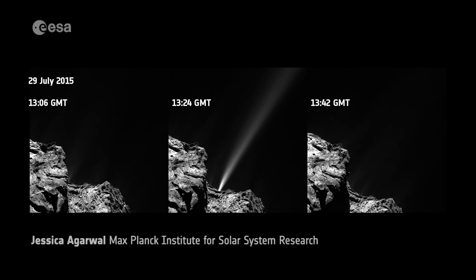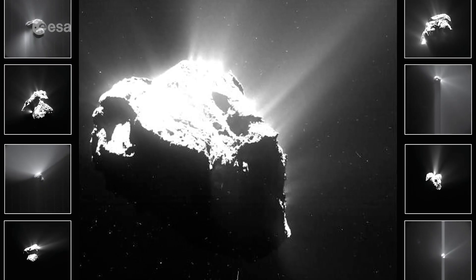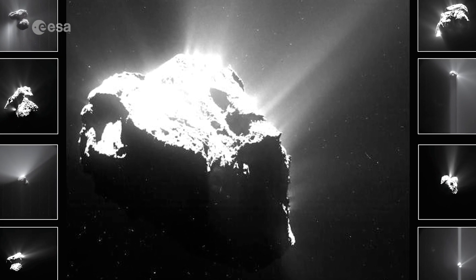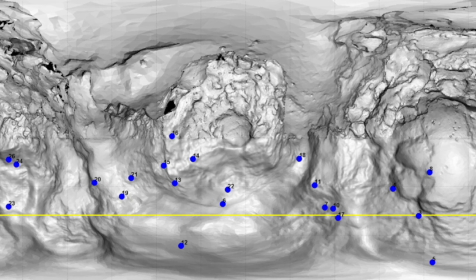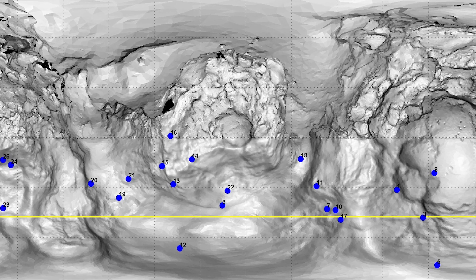We have observed three outbursts with almost all the instruments on the spacecraft, and that was a lucky event because outbursts are impossible to plan to observe. In some spatial cases we see the correlation with some of the surface features like the cliffs or large water ice areas.